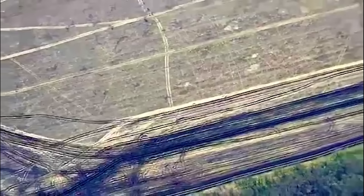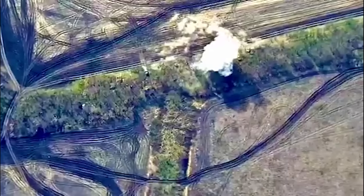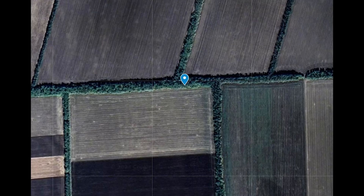The HIMARS uses the M30A1 tungsten round here and hits the Nonna bang on. The truck, which I assume is used for supplying it with ammunition and the like, is parked nearby. This was likely damaged rather than destroyed as the truck was at the outer edge of the HIMARS M30A1 tungsten round spread.